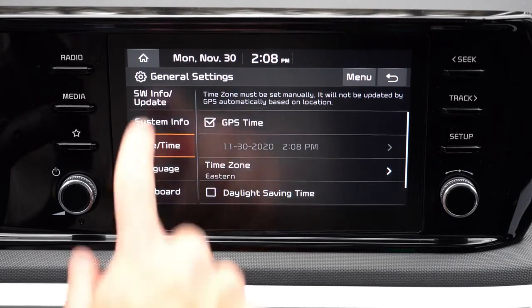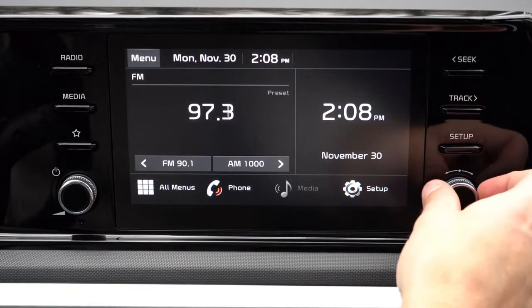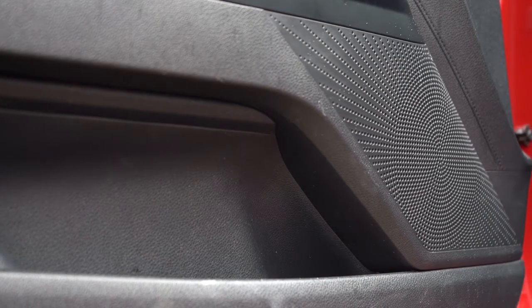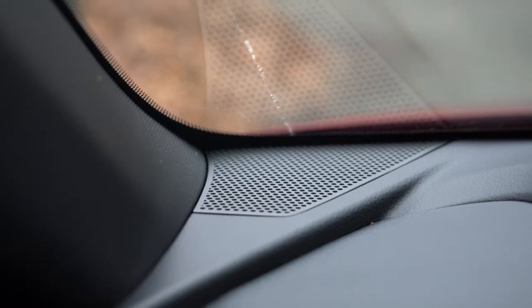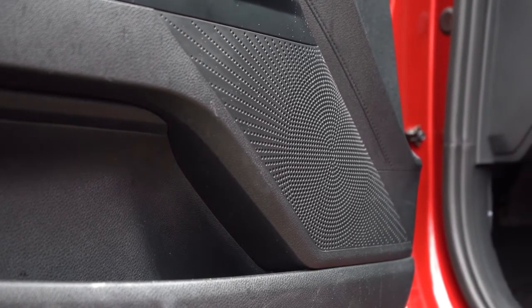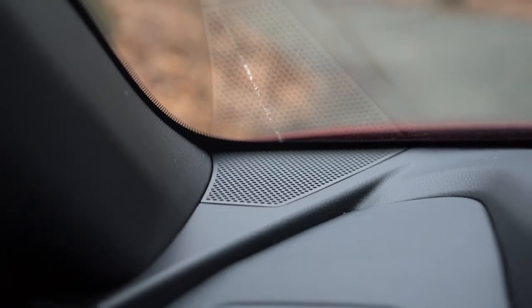Every trim level gets a six-speaker sound system, with an optional 12-speaker Bose sound system available — we don't have that option today. Testing the six-speaker setup: bass was more than expected — it actually took me by surprise — though clarity could be a bit better, which is understandable for six speakers. The bass definitely impressed me more than I expected.